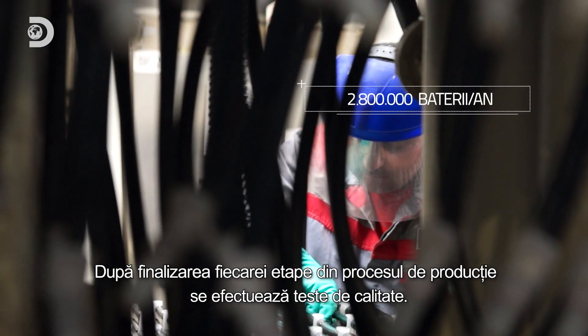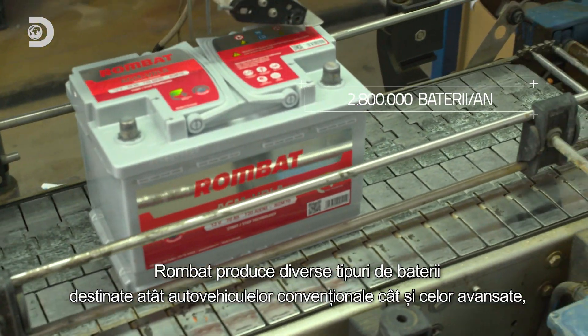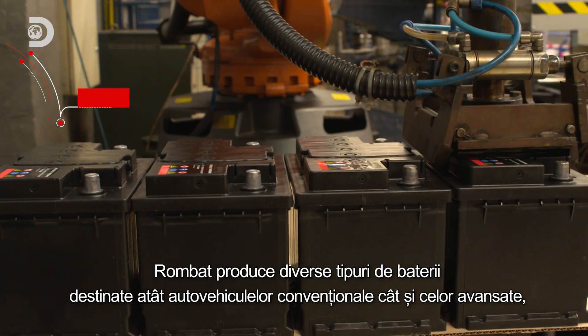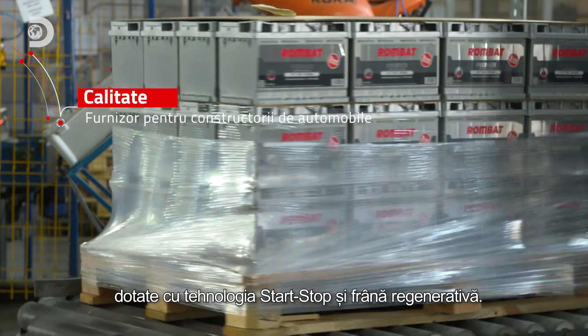Quality tests are performed at the end of each stage in the production process. Rombat manufactures various types of batteries for both conventional and advanced vehicles with start-stop technology and regenerative braking.